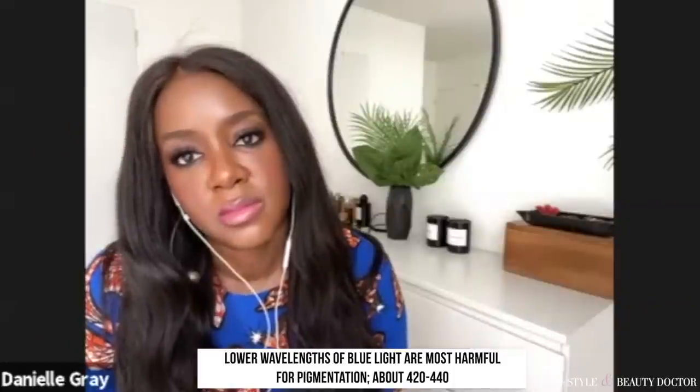If you asked which condition most needs visible light protection, I would say melasma. But with aging, visible light is a player too, so in an ideal world everyone should optimize their visible light protection. As for blue light — blue light is visible light. The spectrum of blue light most harmful for pigmentation is those lower wavelengths, around 420 to 440 nanometers.